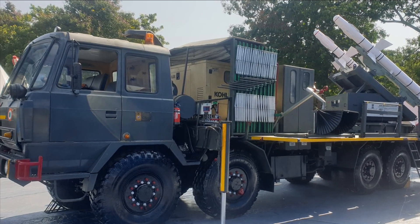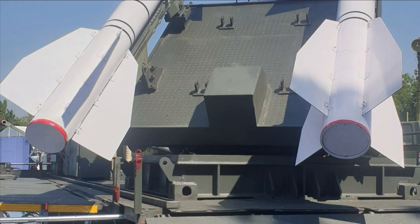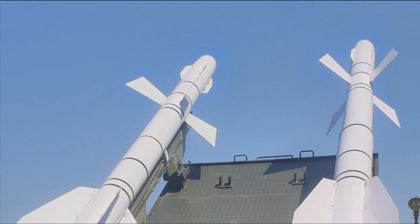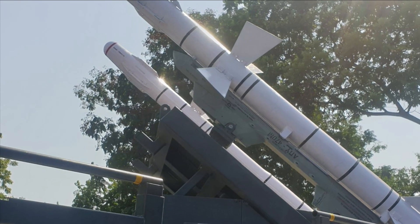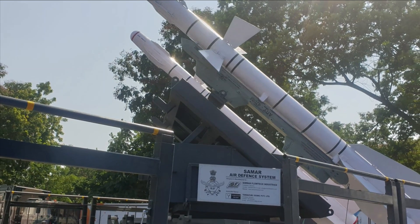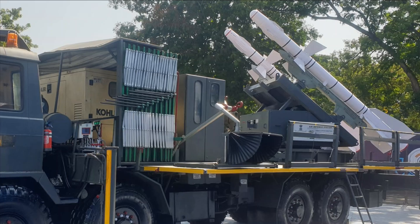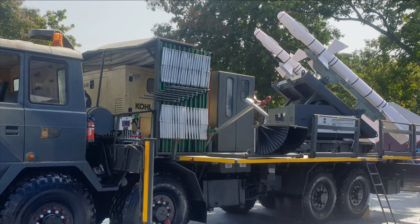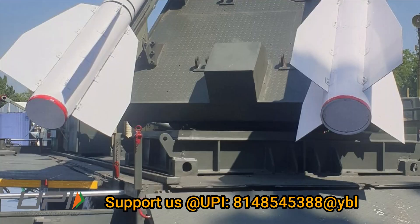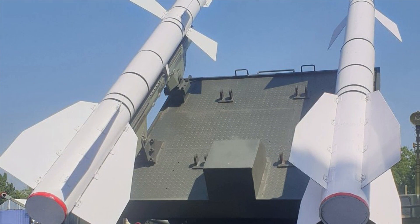The Indian Air Force has procured a good number of R-73E and R-27 ET1 missiles for its Russian-origin fighters such as Su-30 MKI, MiG-29, and MiG-21. However, the aging air-to-air missiles are prone to malfunction and may risk pilot's lives. The 7 BRD has refurbished these missiles and integrated them with SAMAR so that they can be used from ground-based launchers. This low-cost refurbishment has given the missiles a new life, as they are near the end of their shelf life, and also negates the possibility of hazards related to the missiles.